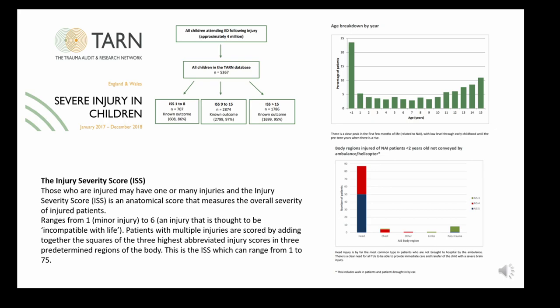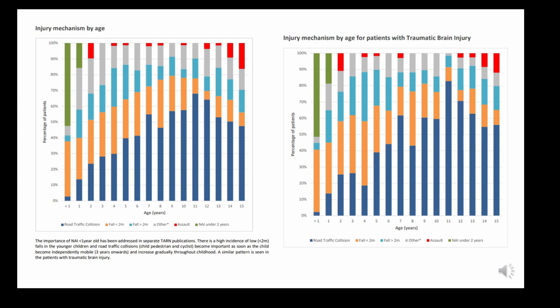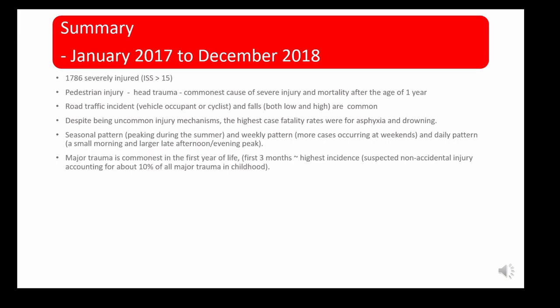In non-accidental injuries, the body region most commonly injured was the head and chest. Looking at mechanism of injury by age: dark blue bars represent road traffic collision, amber bars are falls under two metres, light blue bars are falls over two metres, red is assault, and green is non-accidental injury — the majority of which is under two years of age.